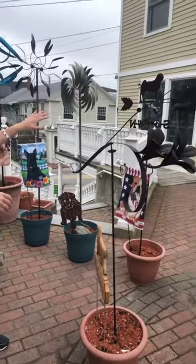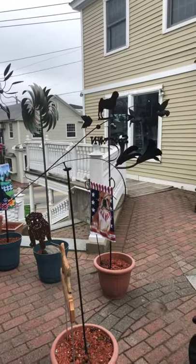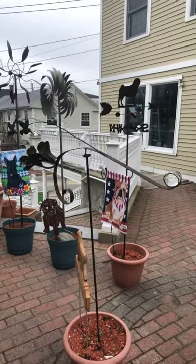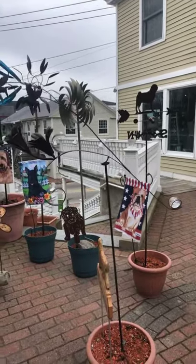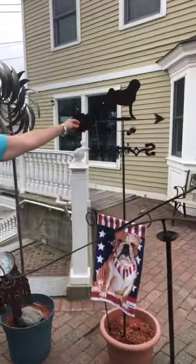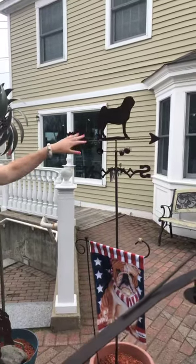One thing that we sell is a lot of yard art, decorations, and wind spinners. This is our balance — it topples up and down in the wind and always just kind of balances on that pole. We sell these really nice green weather vanes. They're all powder-coated steel. I leave mine out all winter.